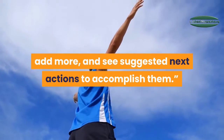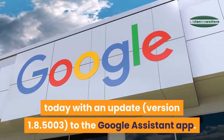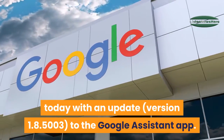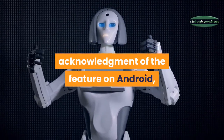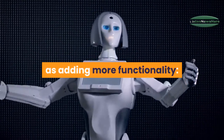Google made the redesign official on iOS today with an updated version of the Google Assistant app. There has yet to be an official acknowledgement of the feature on Android, while today's App Store release notes just frame it as adding more functionality.